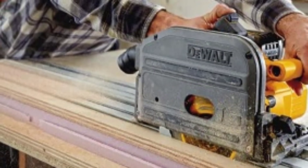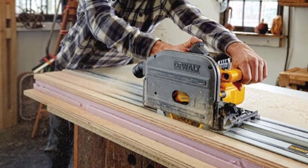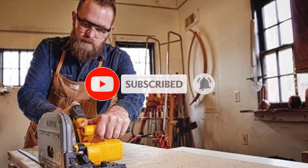As a tool-only option, it allows you to customize your setup according to your specific needs. With DeWalt's reputation for durability and performance, the DCS520B Circular Saw is a reliable companion for all your cutting endeavors.